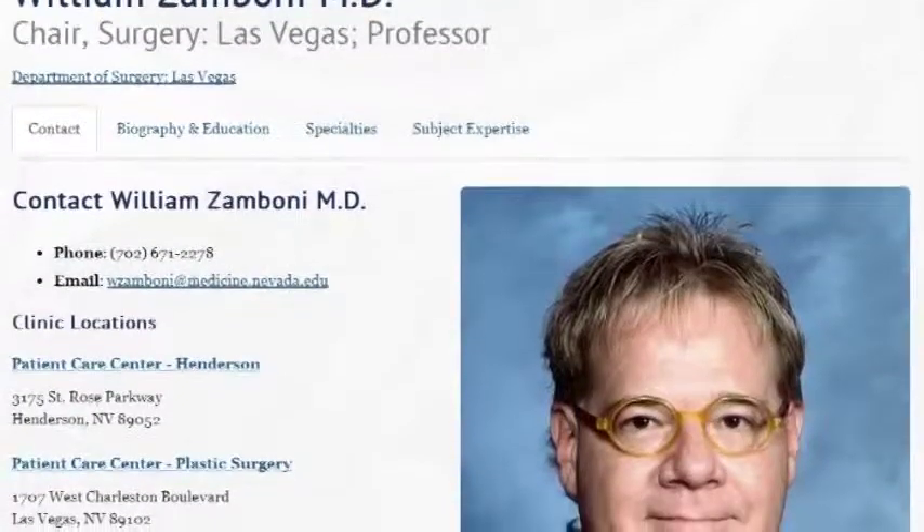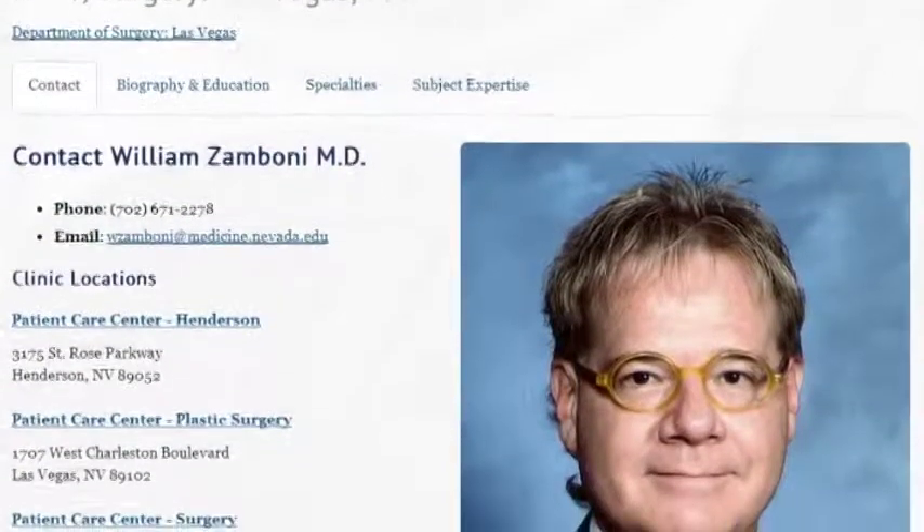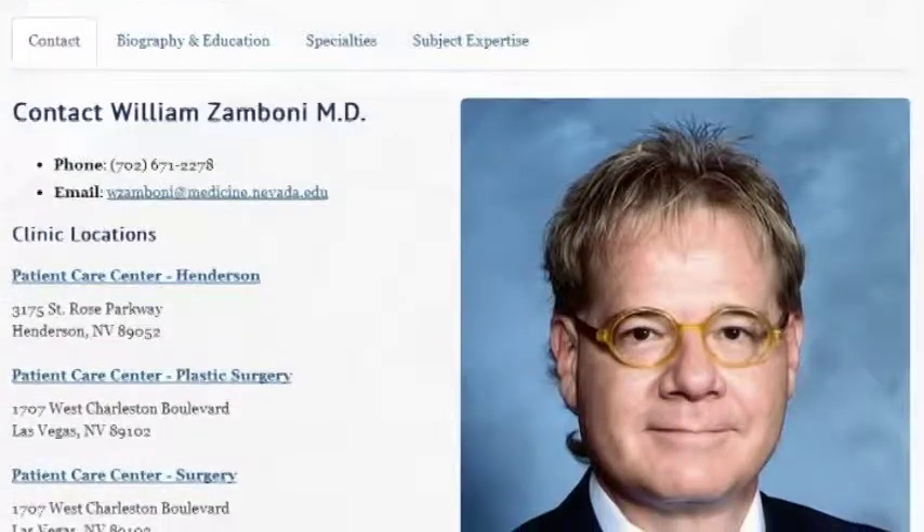Dr. Zamboni is our chair of the Department of Surgery. He's a very accomplished plastic surgeon, extremely well-known in the Las Vegas area, but he's also the associate dean for clinical affairs, meaning he's responsible for all of these clinical activities. This has been his dream for many, many years. When I came three years ago as dean of the School of Medicine, he said this was one of his highest priorities, and we worked together to make it happen.